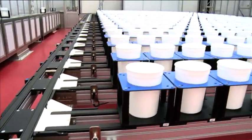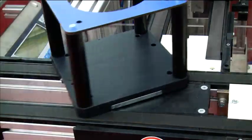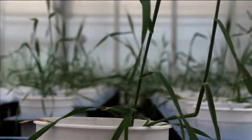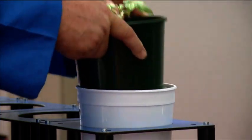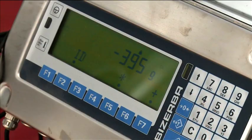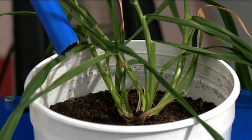The Plant Accelerator has four climate-controlled rooms known as smart houses. Each smart house is fitted with an automated conveyor system that holds 600 carts, each identified with a radio-transmitting RFID chip. Potted plants are placed in the carts and information about each plant and its location in a smart house is captured in a database. Automated watering of the individual plant to a measured weight can be programmed by the system.